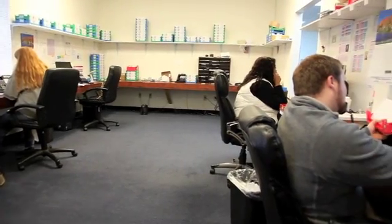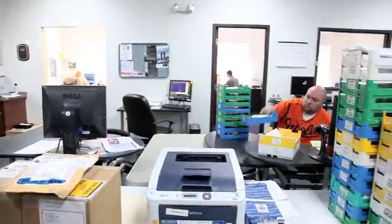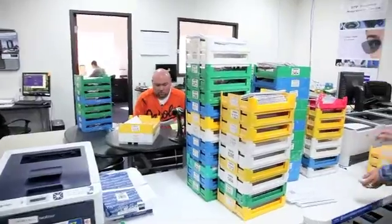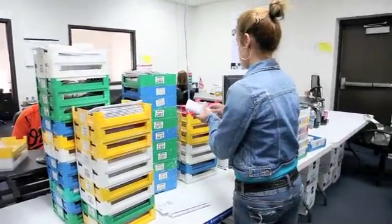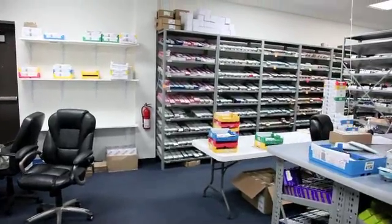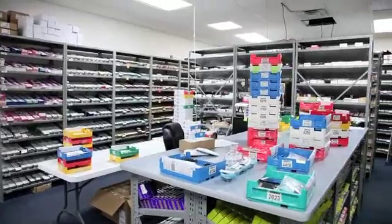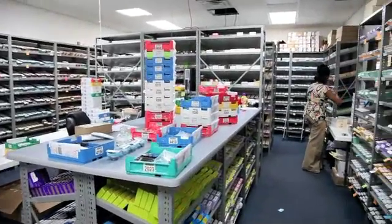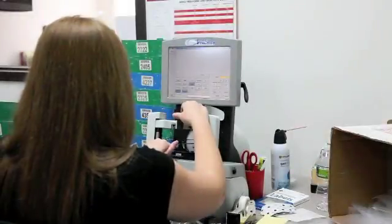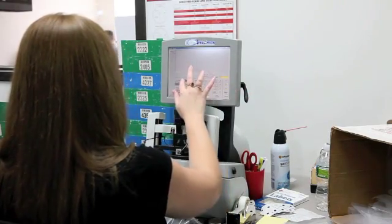Although U.S. Optical has been operating since 2008, most of our customer service representatives have been working with the owners, the Cotran brothers, for many years at the lab they previously operated. So our customers can always feel secure knowing that U.S. Optical's customer service team has the experience it takes to meet the needs of our ECPs. Once we've inspected your order, it is assigned a tray, run through our optical software to ensure the optimal combination of blank size, base curve and lens thickness, and then your lenses are pulled from our inventory.